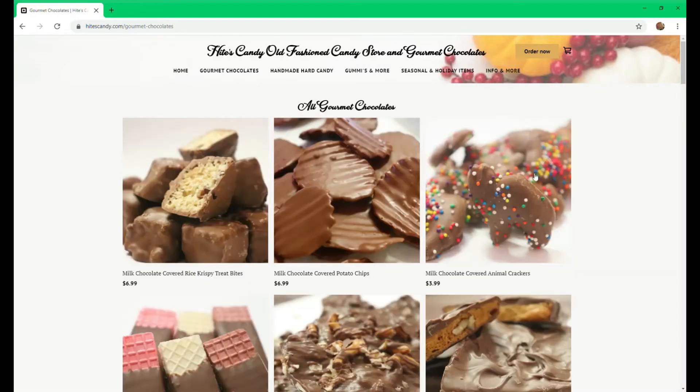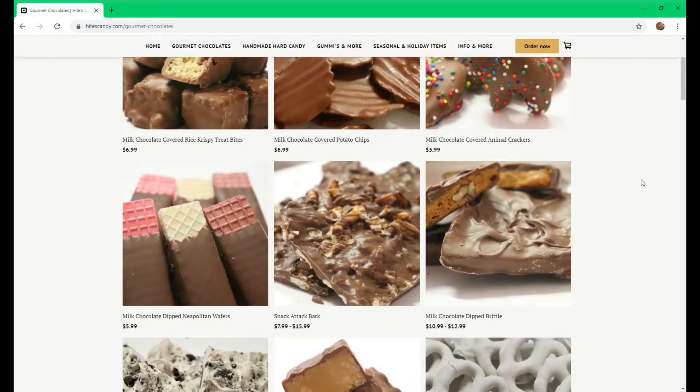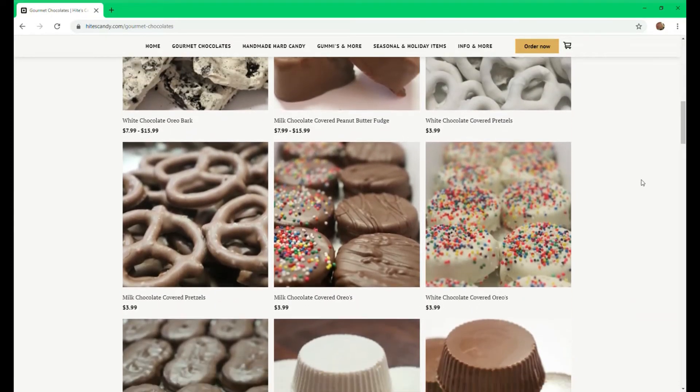Some of our other sections are our gourmet chocolates. We have our covered potato chips and our barks, our covered fudges, pretzels, Oreos, and peanut butter cups.